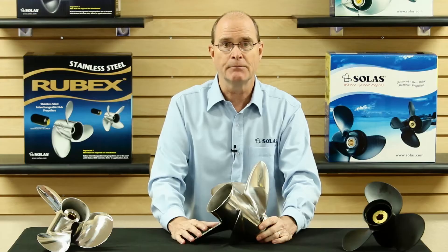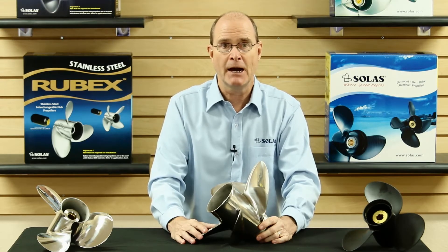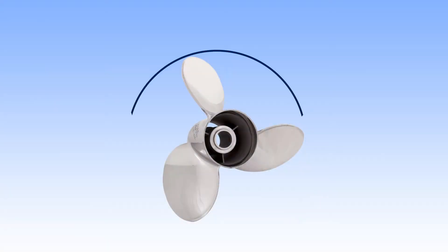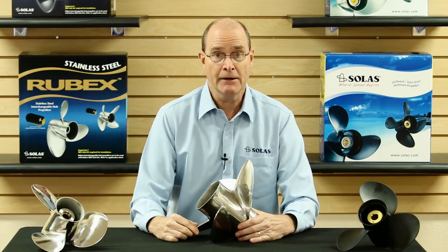A propeller is defined by its diameter and pitch, which are both measured in inches. Let's say you have a 15 by 20 propeller. Diameter, the first number, measures the distance across a circle made by the blade tips — in this case, 15 inches. Diameter increases as you go down in pitch and decreases as you go up in pitch.